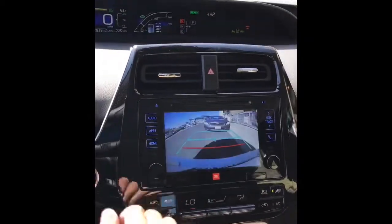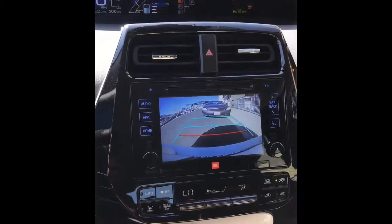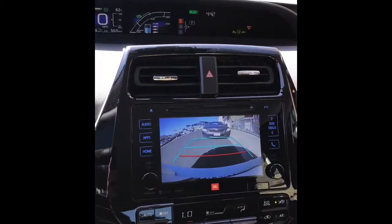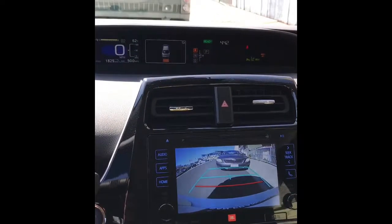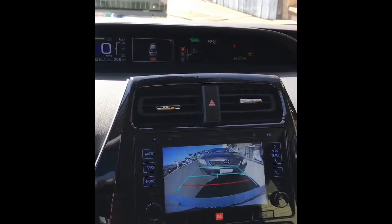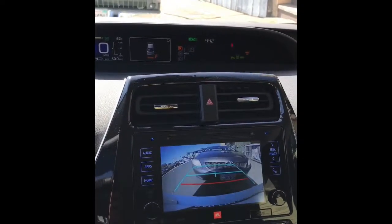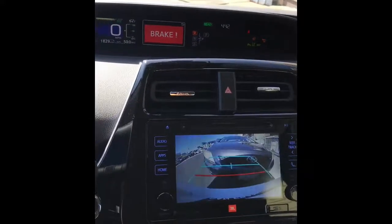I'm going to demo the auto-stop feature. I'm going to do a reverse toward my neighbor's Corolla. The first time this happened to me, I thought I crashed into the car.